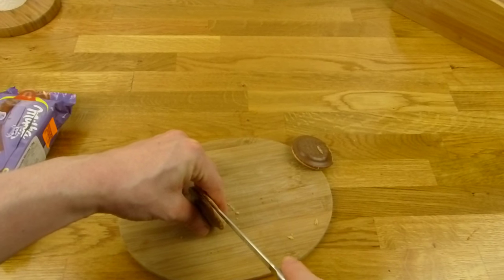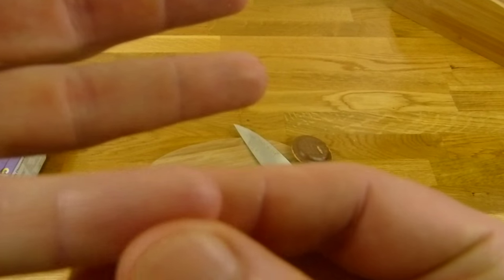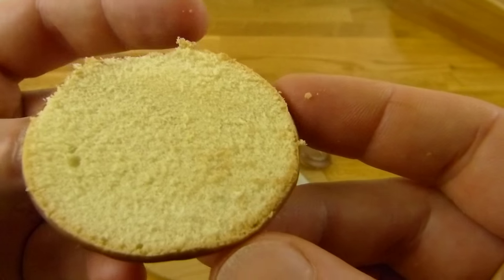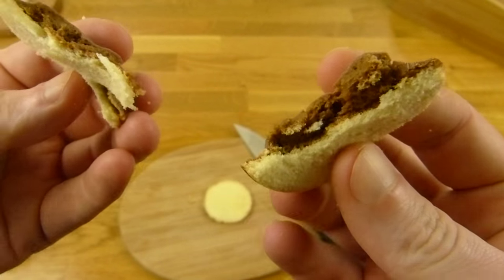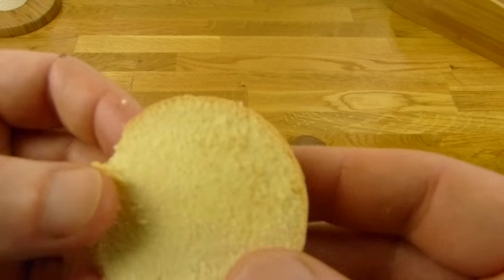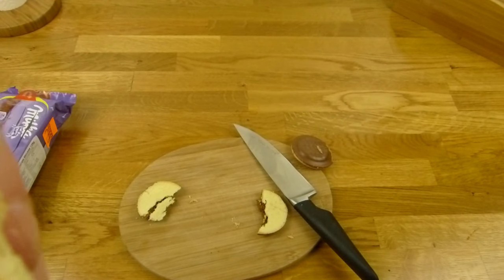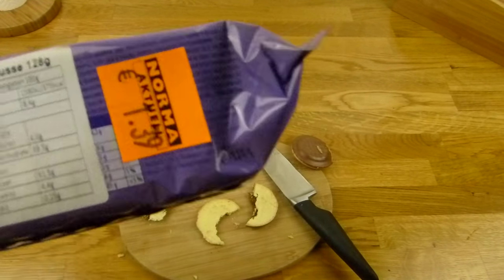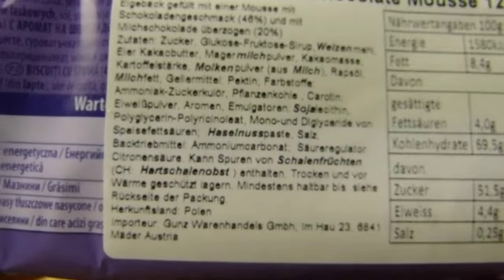I'll try to separate it. Look at this — that was tight. That's how the top looks. Nice consistency. And that's the bottom. Let me taste it. This stuff is dry. It tastes a little bit like lemon — there's lemon in there, lemon stuff.